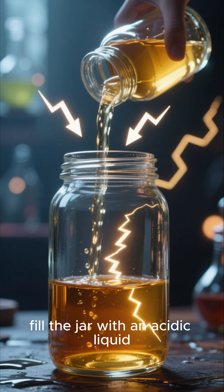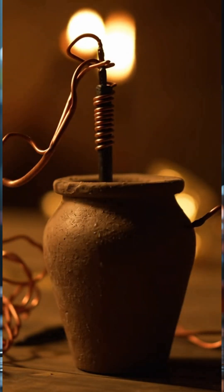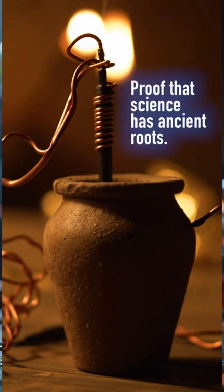The theory is simple. Fill the jar with an acidic liquid like vinegar or grape juice, and the metals react, creating a small but real electric current.